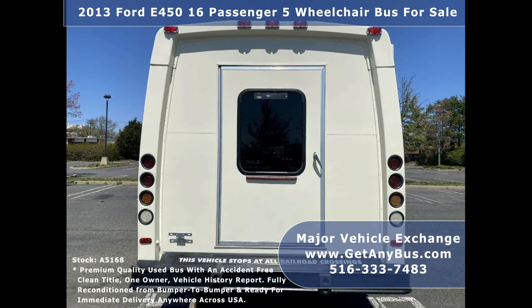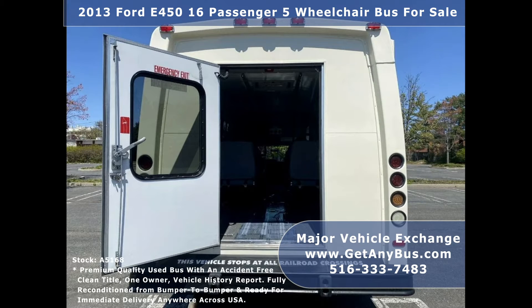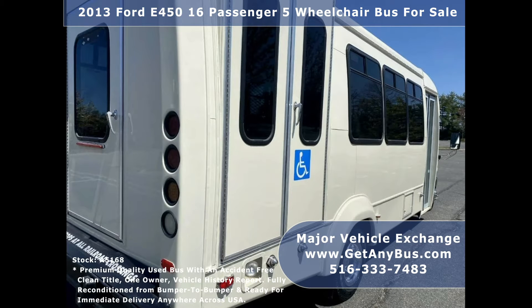This bus delivers a smooth and quiet ride and will get your group to their destination in comfort. We have reconditioned the bus as needed and detailed it for an excellent appearance. The bus is in mint condition and was very well cared for.